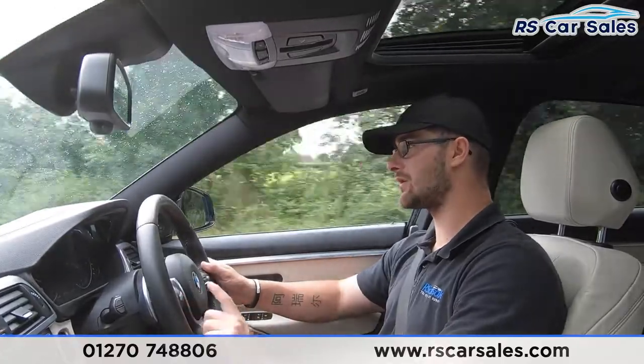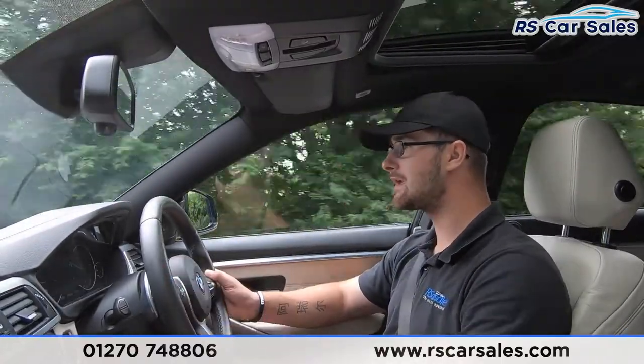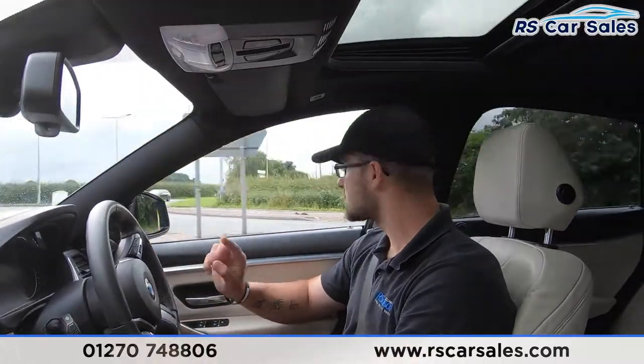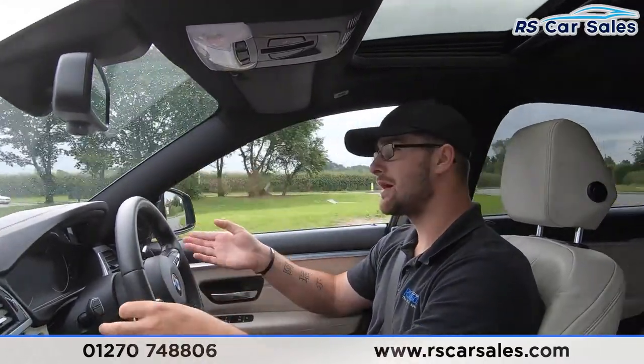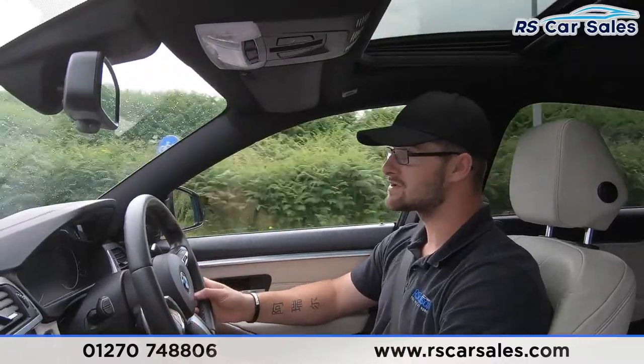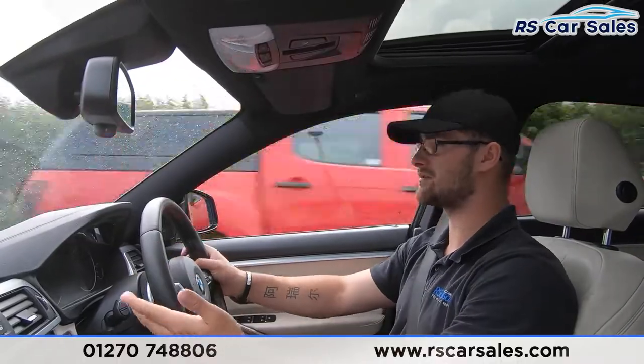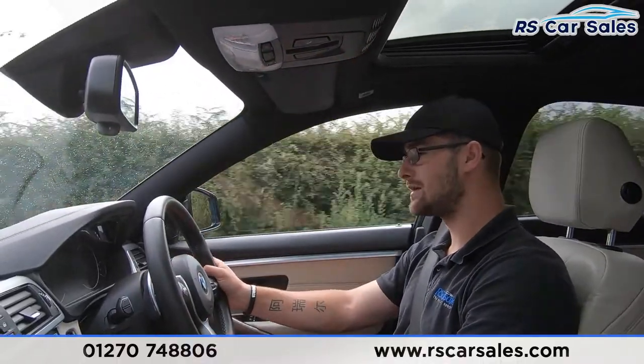To use the cruise control, push the button at the bottom and use the dial on the left-hand side to push up or down and adjust to the nearest mile per hour. To go up by one, push up very slightly; to go up by five, push up until you feel a click in your finger — that then adjusts to the nearest five miles per hour. We also have paddle shift if we turn the car into manual mode.